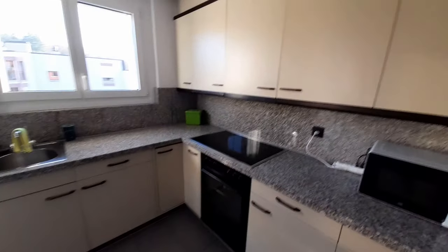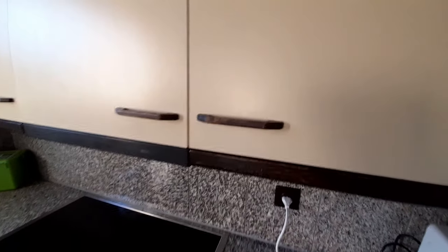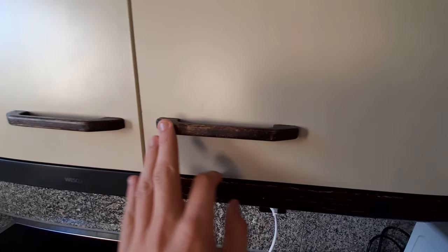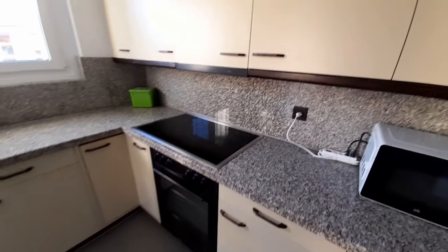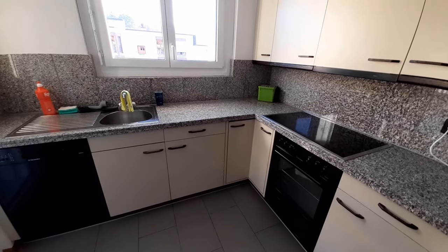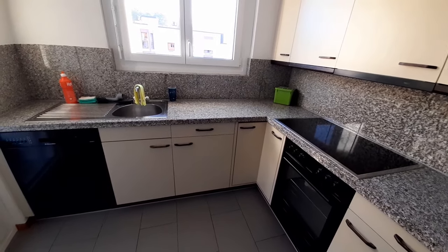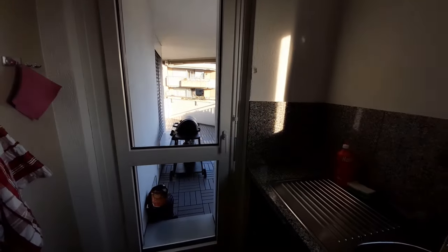The kitchen has a lot of counter space to work on — there's nothing you can't really do in here. It's not the most modern kitchen; the cabinets are made of wood and that kind of thing. But I really like it, especially the stone countertop — it's still in really good condition and doesn't look old at all. There's also a window and a door that goes directly to the balcony, which is really useful.